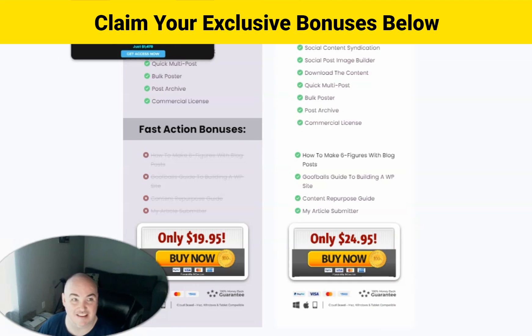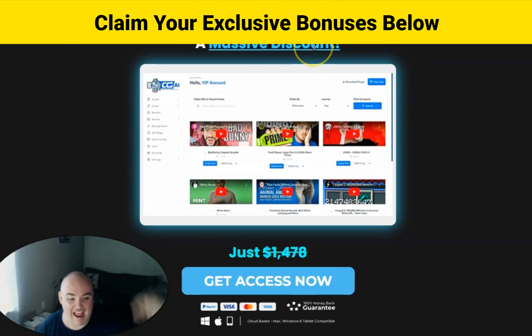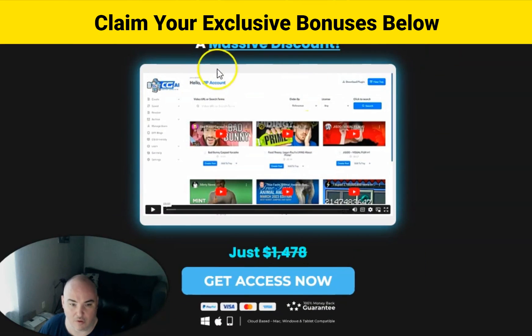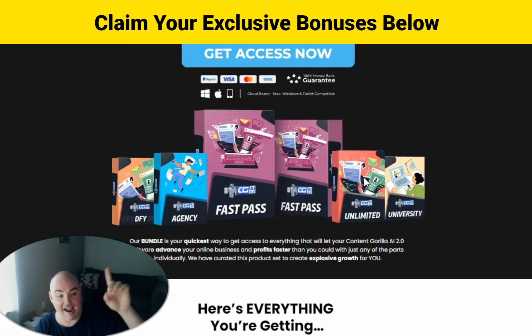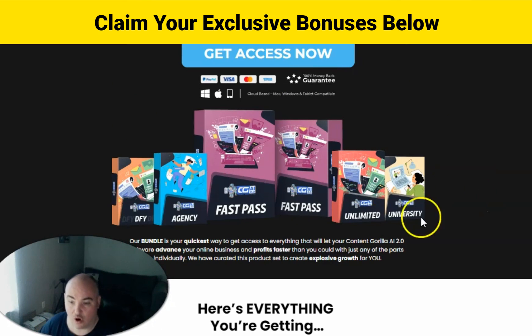If you decide that you want to save 73% off the entire funnel, I have a link down below for the launch bundle. With the launch bundle, they will have a breakdown of all the features. You're going to get the front end, you're going to get the fast pass, unlimited AI credits for AI generation on words and pictures, elite university training, and an agency account so that you can sell up to a hundred accounts. There are also a hundred done-for-you blogs that you can instantly import and have a ready-made blog already populated.